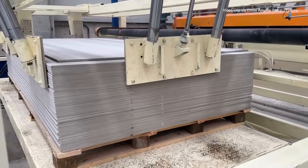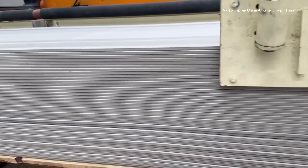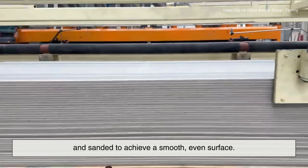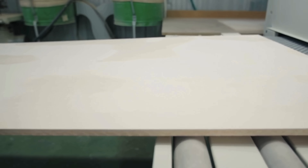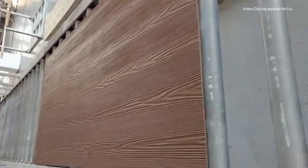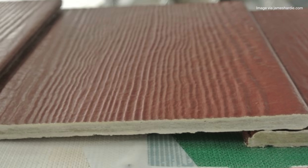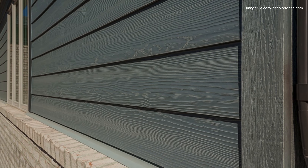Once the boards have cooled down from the autoclave, they're ready for finishing. The panels are trimmed to exact dimensions and sanded to achieve a smooth, even surface. Some boards are left raw for contractors to paint later, while others are pre-coated with primer or even decorative finishes that mimic wood grain, stone, or smooth plaster. Many manufacturers offer pre-painted or textured fiber cement panels, which save time on installation and give buildings a polished, modern look right out of the box.